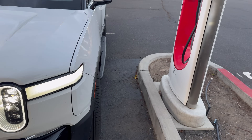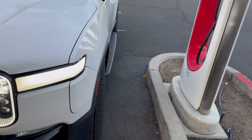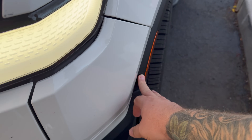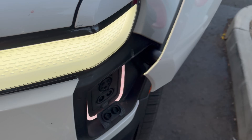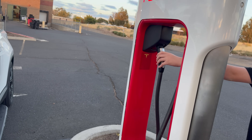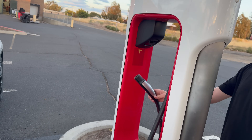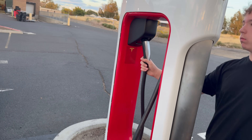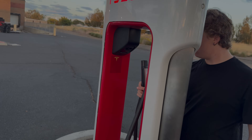We're here getting ready to plug in the Rivian to a Tesla Magic Dock for the first time. We're going to open this port and get it ready. That just clicked, so go ahead and push up into it and then out — that did not work. Push it back in, push it up and in, then back out — did not work.